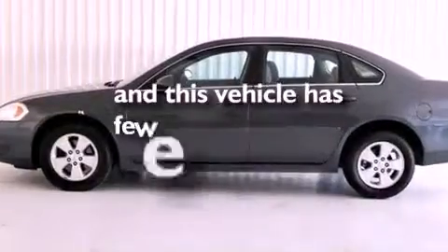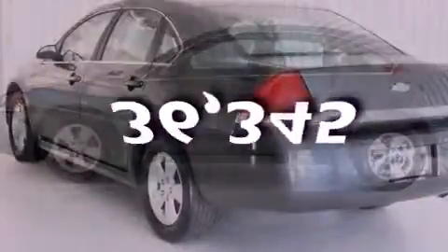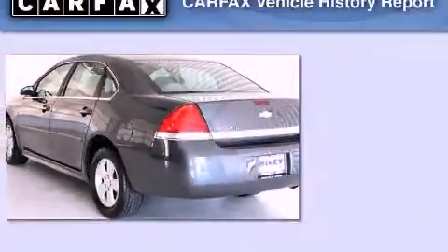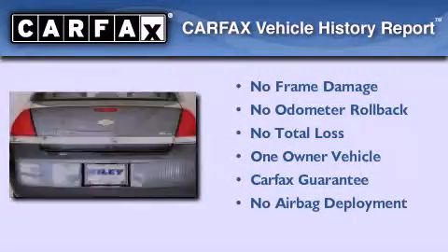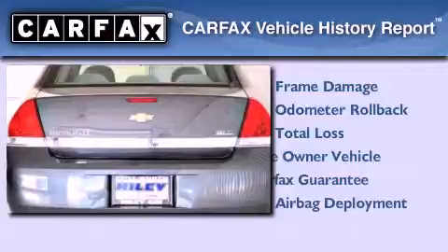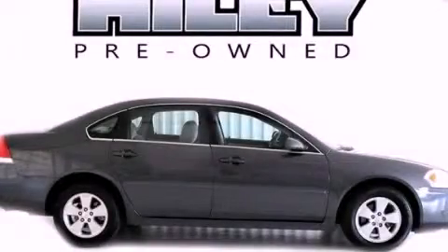This vehicle has fewer than 37,000 miles on the odometer. This Chevrolet has had only one owner, and it qualifies for the Carfax Buy-Back Guarantee. This automobile won't last long at this price. Call and arrange a test drive now.